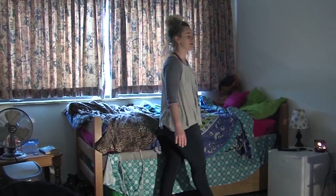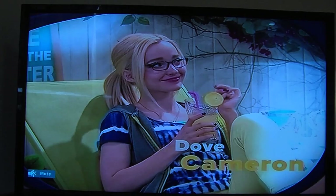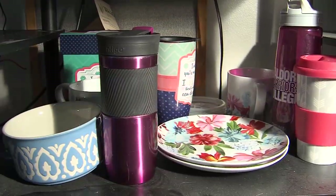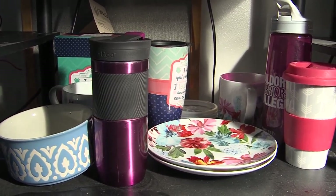Up next we have my bed and my cute little comforter. When I'm laying in bed I like to watch TV — it's almost always on Netflix or Disney Channel, which is what I'm going to be doing right now.